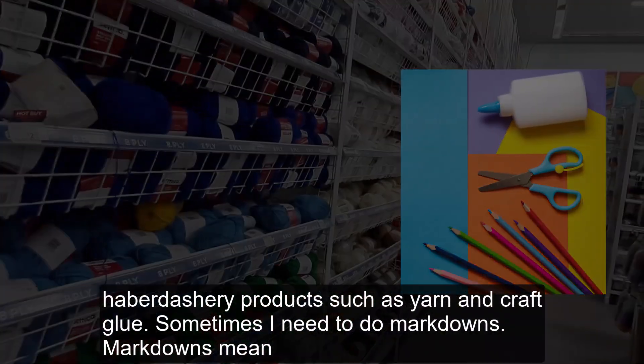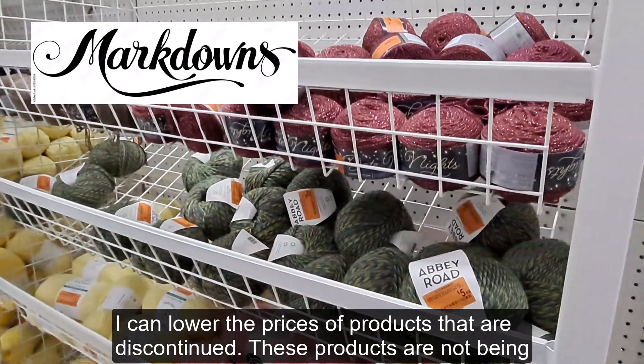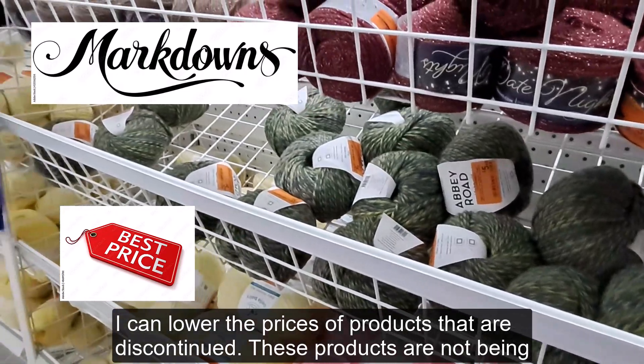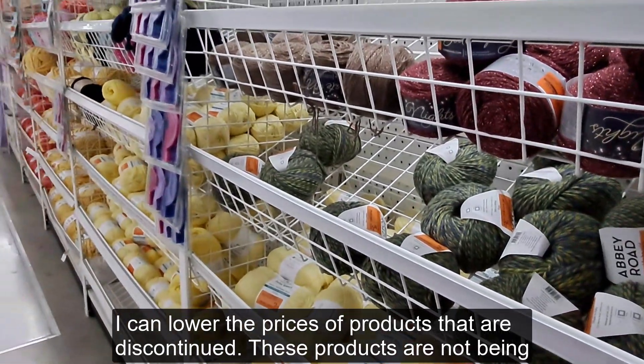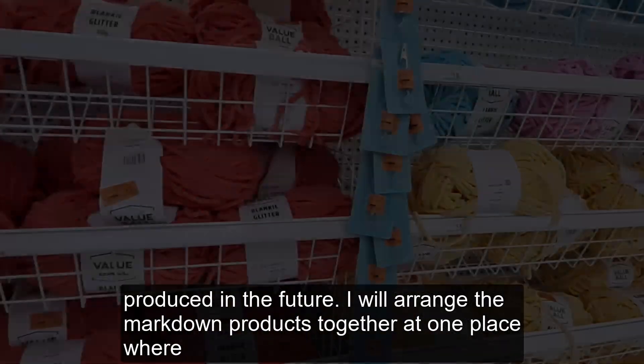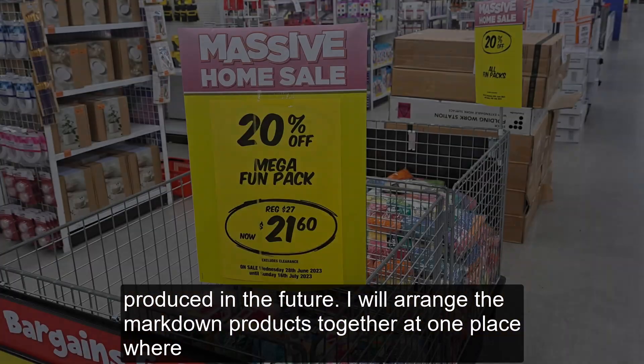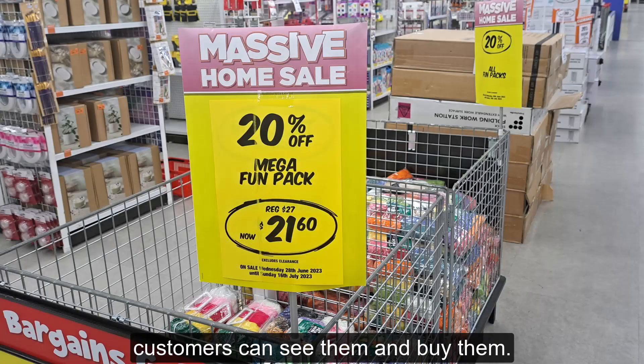Sometimes I need to do markdowns. Markdowns mean I can lower the prices of products that are discontinued — these products are not being produced in the future. I will arrange the markdown products together in one place where customers can see them and buy them.